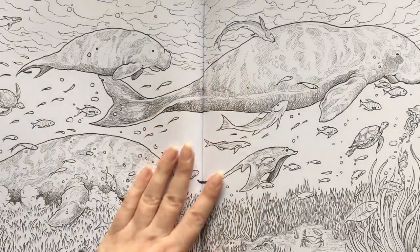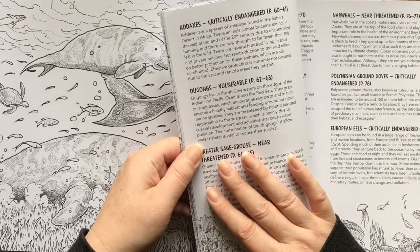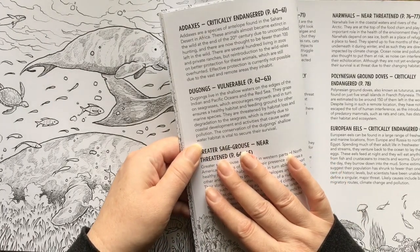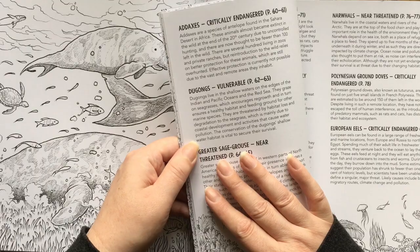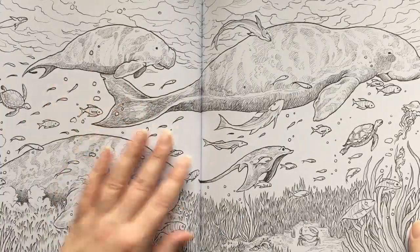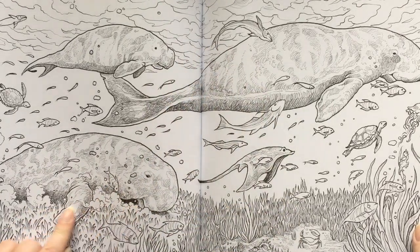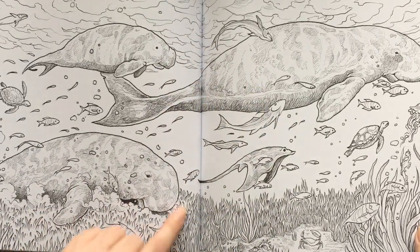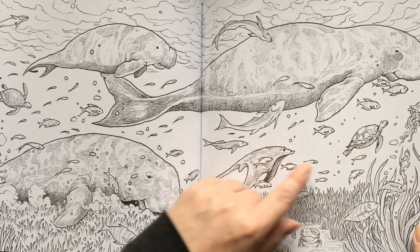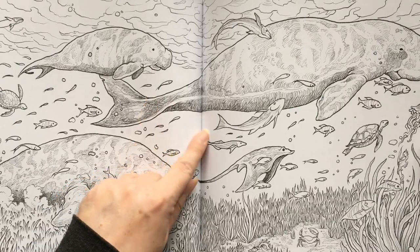Next, we have what look like manatees — oh, dugongs. They live in the shallow waters of the edges of the Indian and Pacific Oceans. They do look like manatees, so I assume they're the Pacific version of a manatee. We have ourselves a few tropical fish there — turtles, jellyfish, it's all happening here. And our dugongs.